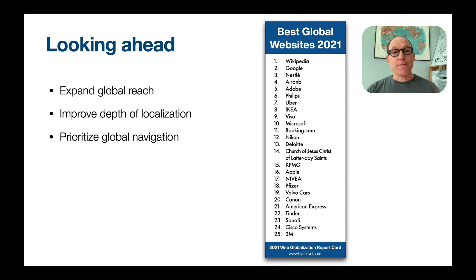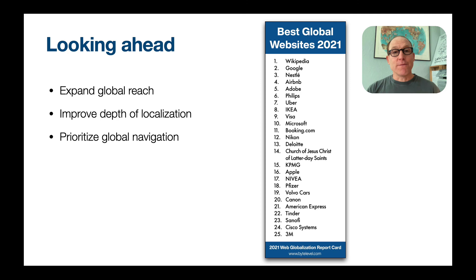With that, I hope you found this presentation interesting. I encourage you to check out the report card, which is a paid report. However, I offer a free blog at globalbydesign.com. Check me out on Twitter at John Yunker, and feel free to reach out with any questions. If there are websites you'd like to see me profile in the future, please let me know. Thank you.